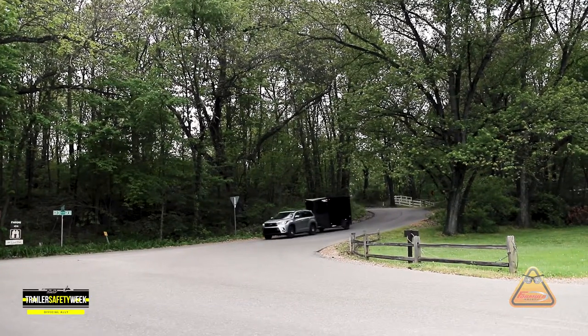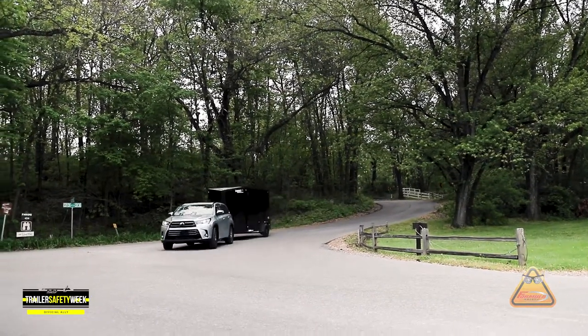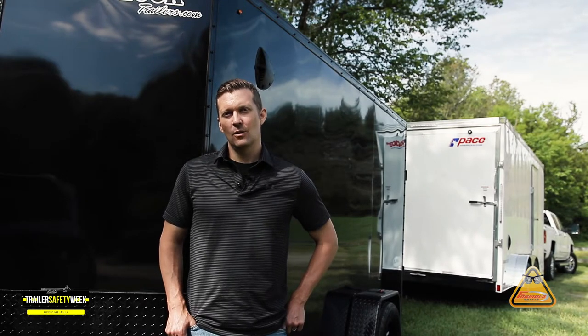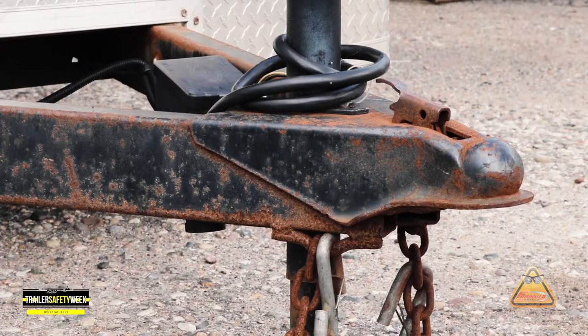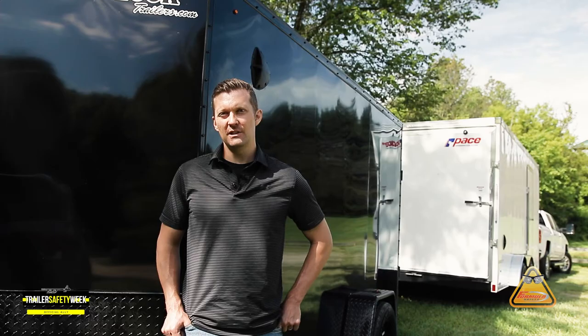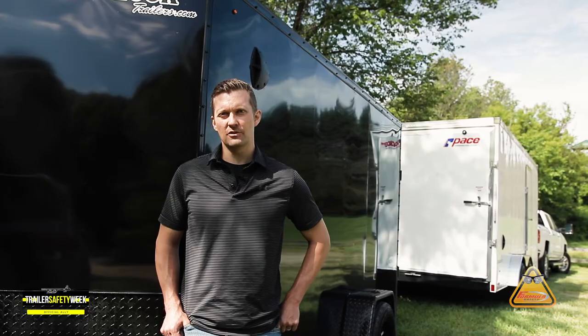If everything checks out on paper, the last thing you need to do is evaluate the overall condition of the tow vehicle and the trailer. Items such as squeaky brakes, worn tires, loose steering components, damaged components, or rusted frames all need to be addressed before you consider towing a trailer.